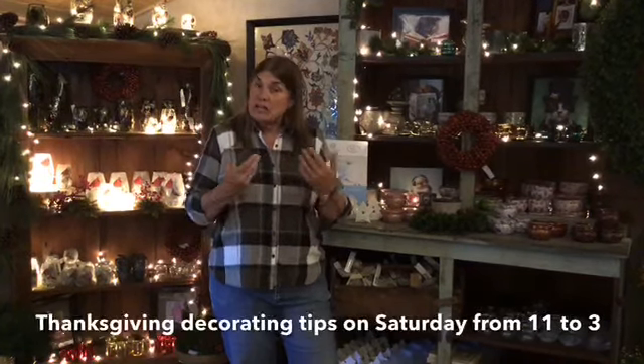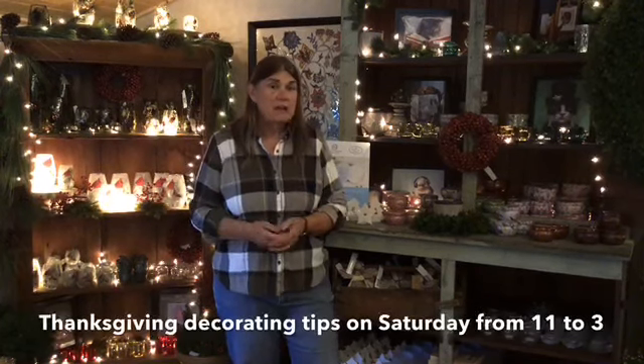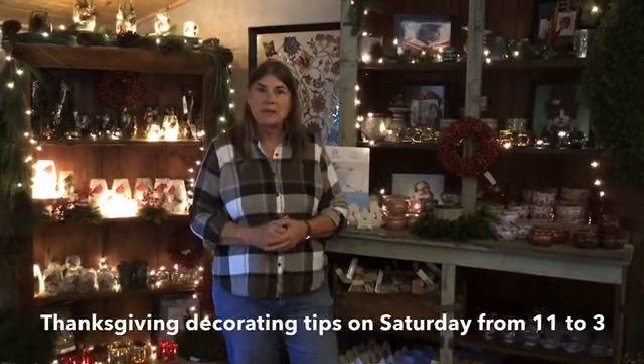But you can also see what we have in the glass greenhouse as well. There's Christmas over there, there's fall decorations. And don't forget about this weekend when Gretchen and Laura will be giving out tips for decorating for your Thanksgiving table or just around the house for Thanksgiving fall decorations.